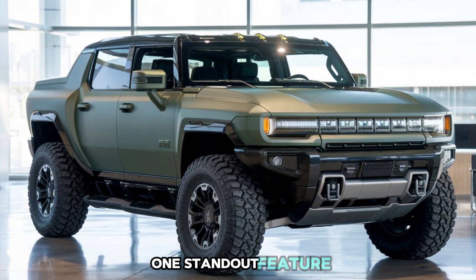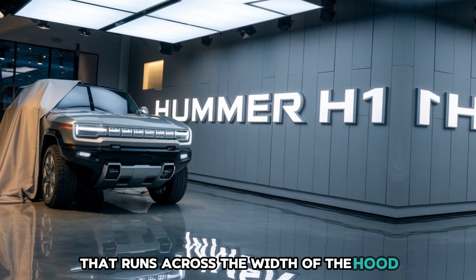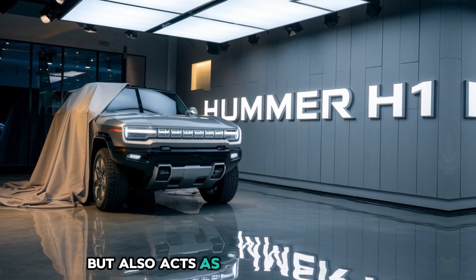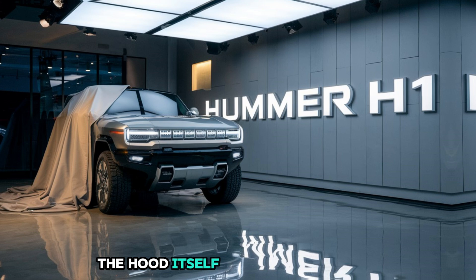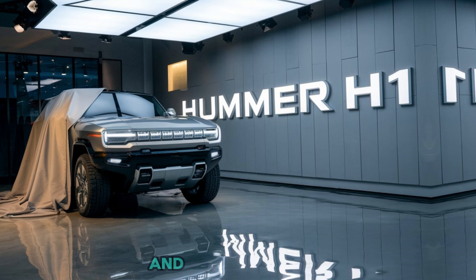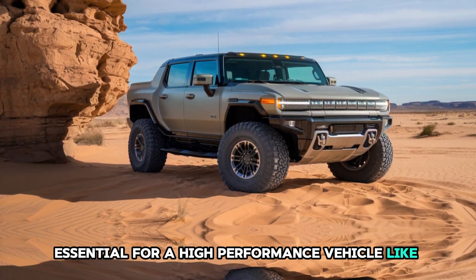One standout feature is the addition of a new lighting strip that runs across the width of the hood. This LED bar not only enhances the vehicle's futuristic vibe, but also acts as a functional marker for its massive presence on the road. The hood itself has been redesigned with ruggedness in mind, featuring integrated vents for improved airflow and heat management, essential for a high-performance vehicle like this.